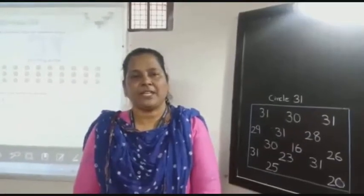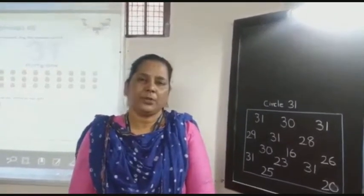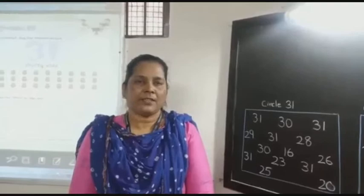Children, in previous session we had learned numbers from 2121 to 3030. Let's revise.